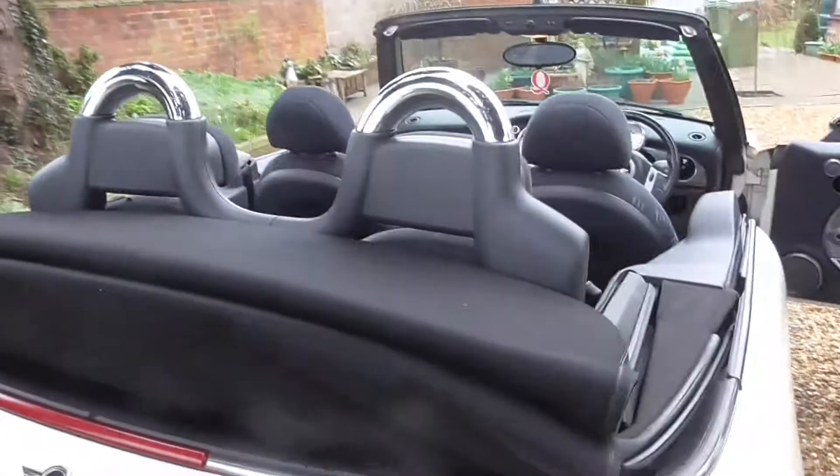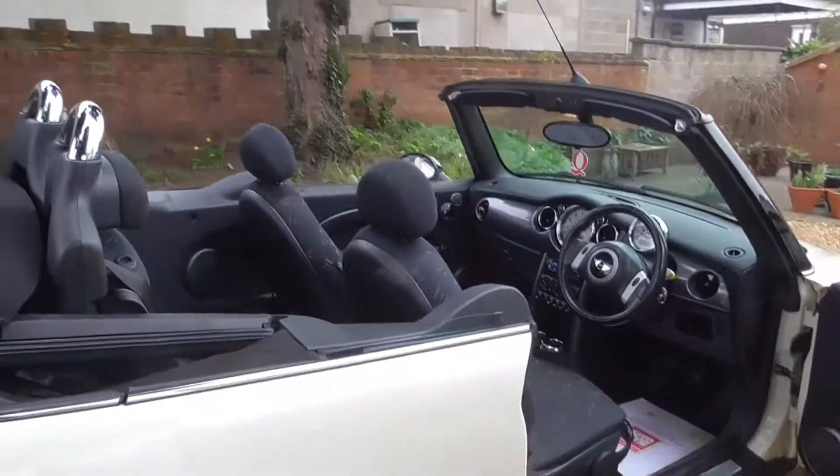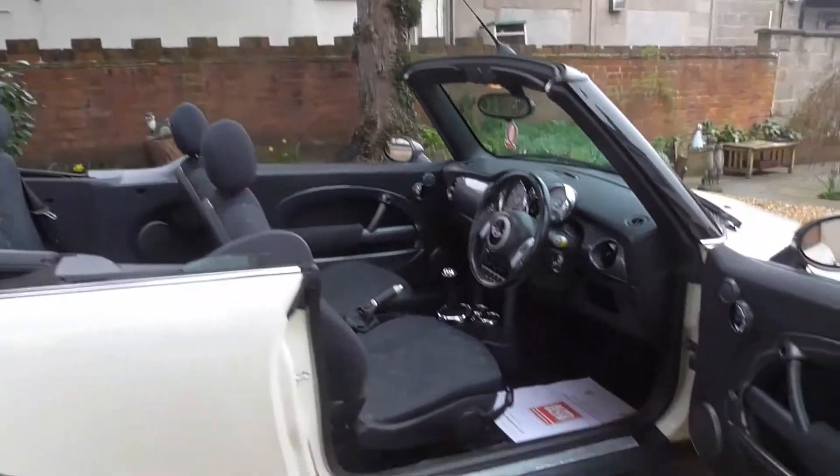Tinted Glass, New Alloy Wheels, 4 brand new Run Flat Tyres. £3,250 — thanks for looking.